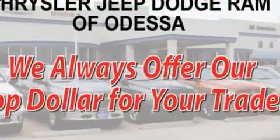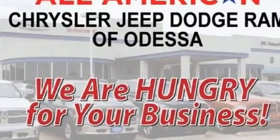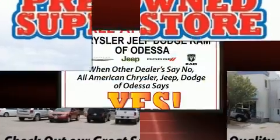A wealth of standard features means that you no longer have to sacrifice, such as remote keyless entry, a tachometer, variably intermittent wipers, a trip computer, heated door mirrors, and power windows.